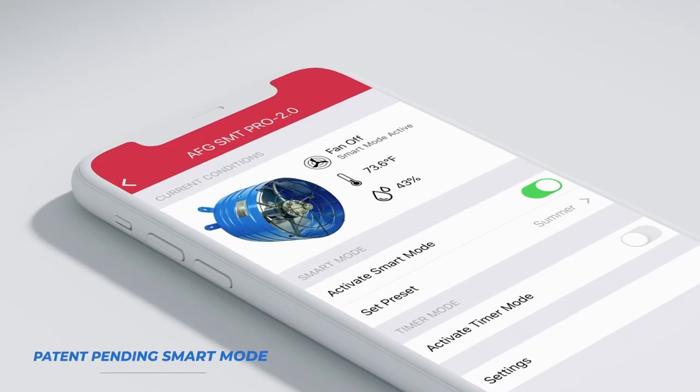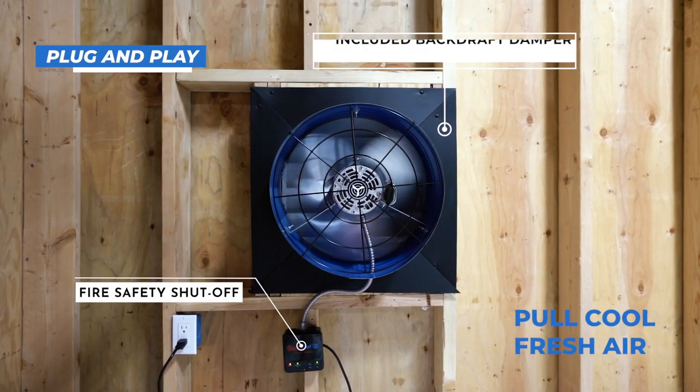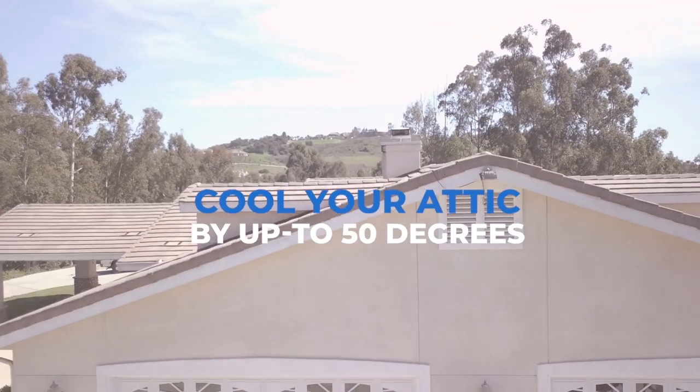Proactively cooling your attic, this fan pulls cool, fresh air into your attic vents, throughout your attic, and then back out your attic vents automatically. Keep your attic up to 50 degrees cooler for just a few pennies per hour.